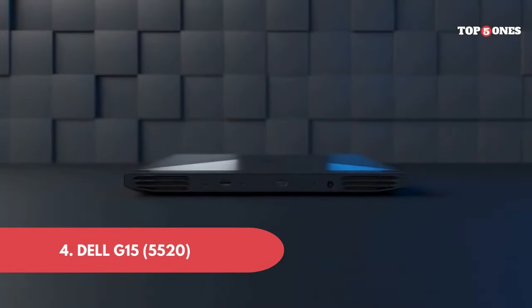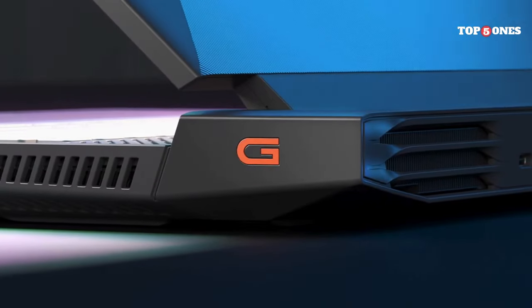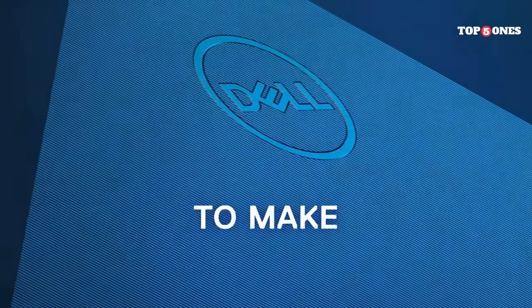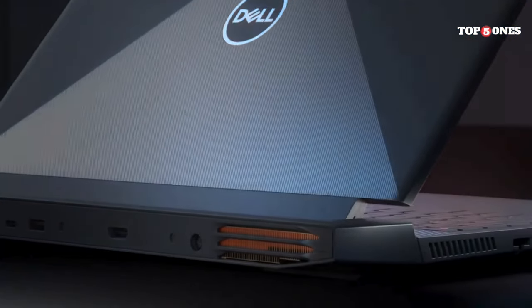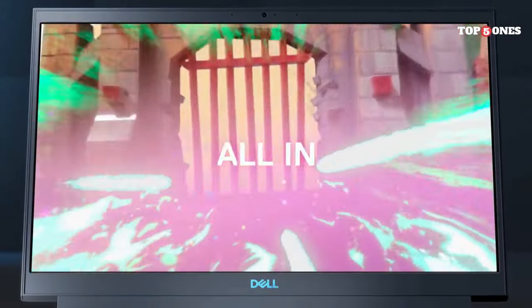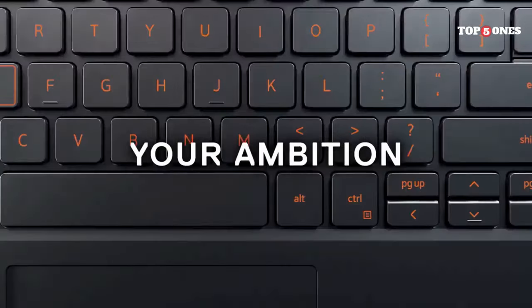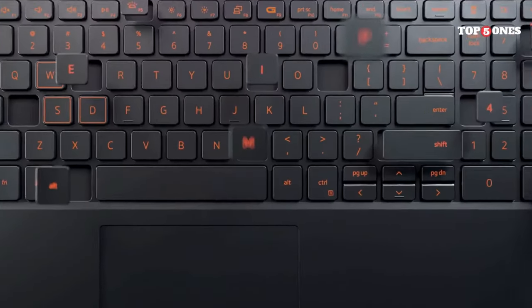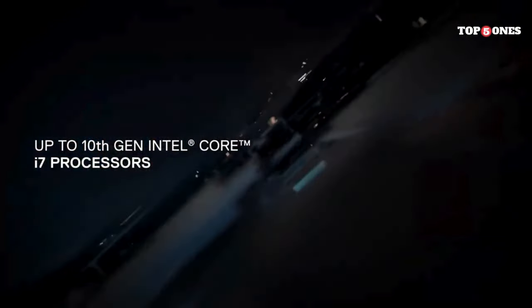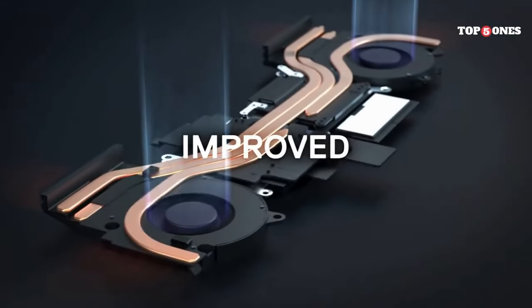Number four: Dell G15-5520. First impressions — the G15-5520 isn't the slimmest or lightest gaming laptop out there. It's got a bit of a chunky aesthetic, but that also translates to a sturdy build. All plastic construction, but it feels well put together — nothing creaks or flexes, which is important when you're in the heat of a game. The display comes in a few options, but the one I have here is a 1080p 120Hz panel. It's bright and colors are decent, though some reviewers have mentioned higher-end options with better refresh rates.